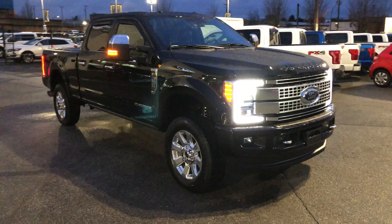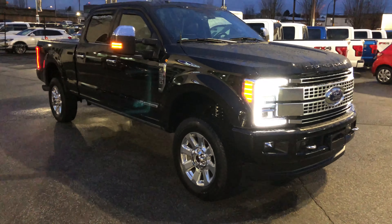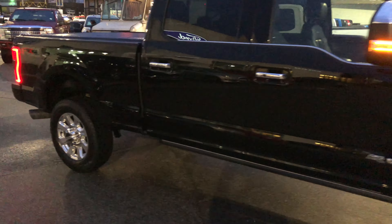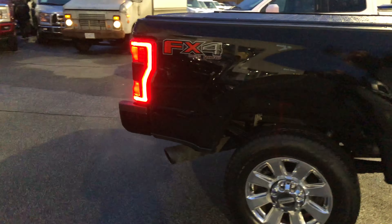Beautiful truck here. It is a 2018 F-350 Platinum. You can see crew cab, 4x4, of course, with a 6.7-liter diesel Power Stroke under the hood.